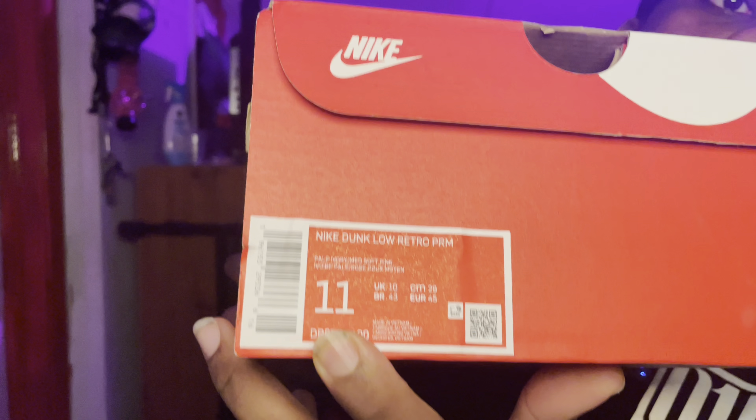The style number is DR9705-100, size 11. This is my first time having a Valentine's Day shoe in so long, and I'm really liking it. I want to say I'm gonna go back and get the trainer. This dunk was definitely a cop for me — I don't know how everybody else felt, but for me, definitely a cop.